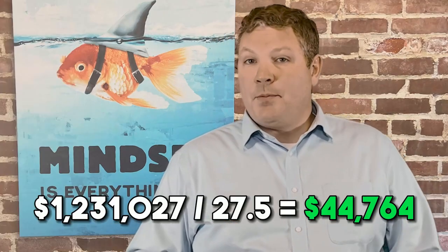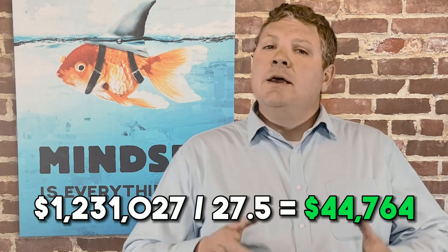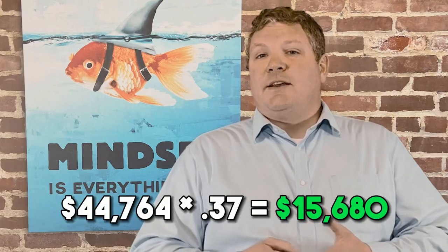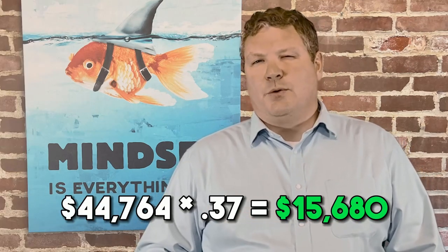If an owner were to depreciate the property over the 27 and a half years utilizing the straight-line depreciation method, then they'd be able to write off $44,764 per year — that's simply the $1.231 million divided by 27.5 years. Assuming a 37% tax rate, that's a savings of about $15,680 per year.